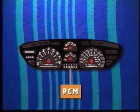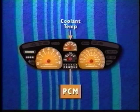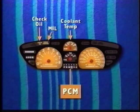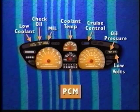The PCM, through the IPC data link, controls the engine coolant temperature gauge, the tachometer, the speedometer, and the check engine or malfunction indicator lamp. It also controls the lamps for check oil and oil pressure, cruise control, low coolant, and low voltage indicators.